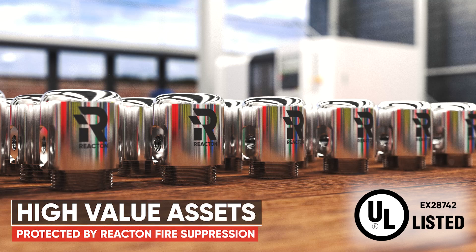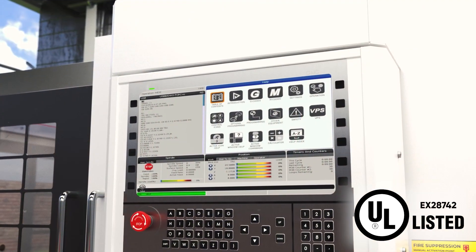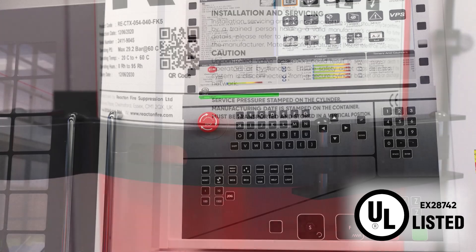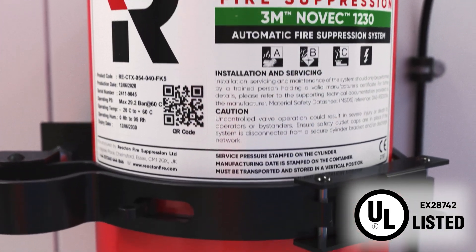A CNC machine is a large investment with average costs around $300,000. These machines will need to work demanding schedules to offer a return on investment, ever increasing the likelihood of a fire.